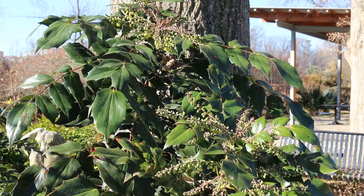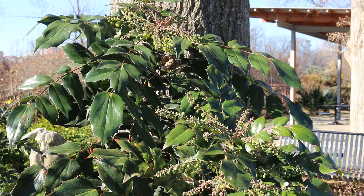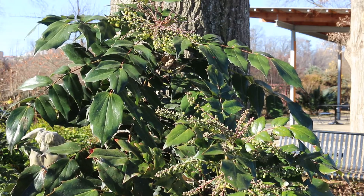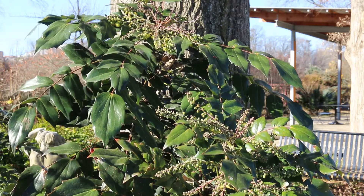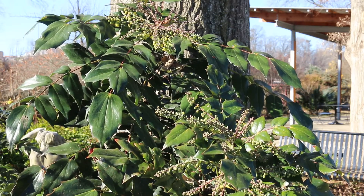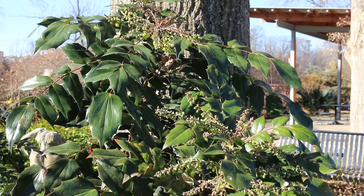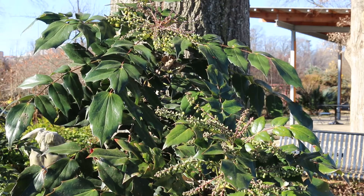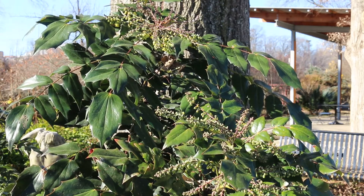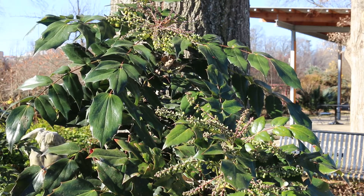So leatherleaf Mahonia — this is a broadleafed evergreen. It is in the Berberidaceae family, native to western China, hardy from zones seven through nine, and can be anywhere between four and ten feet tall. When I see it escaped into the woodlands in deep shade, it's often a lot shorter than when I see it out in full sun. Three to eight feet wide would be a very large one, but typically it's quite a bit narrower than it is tall.